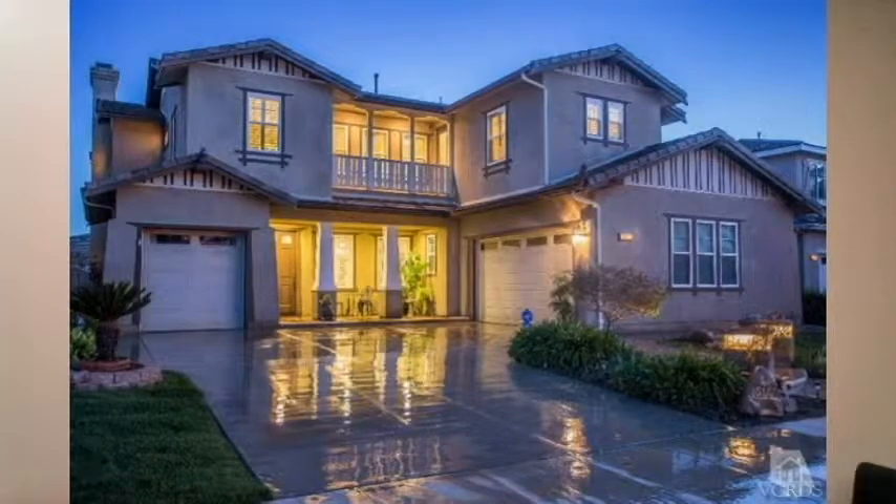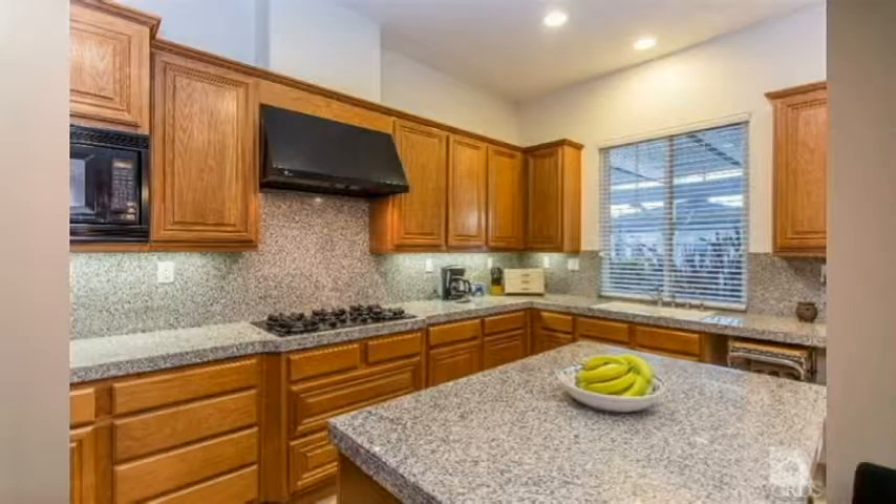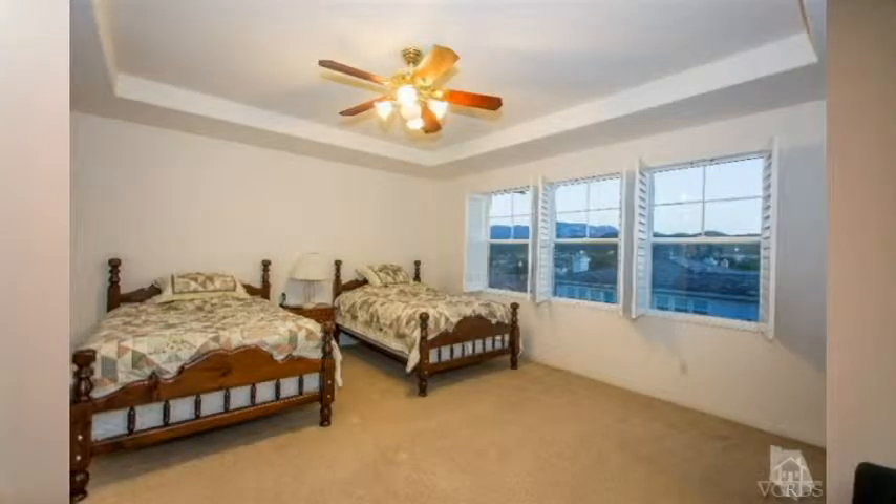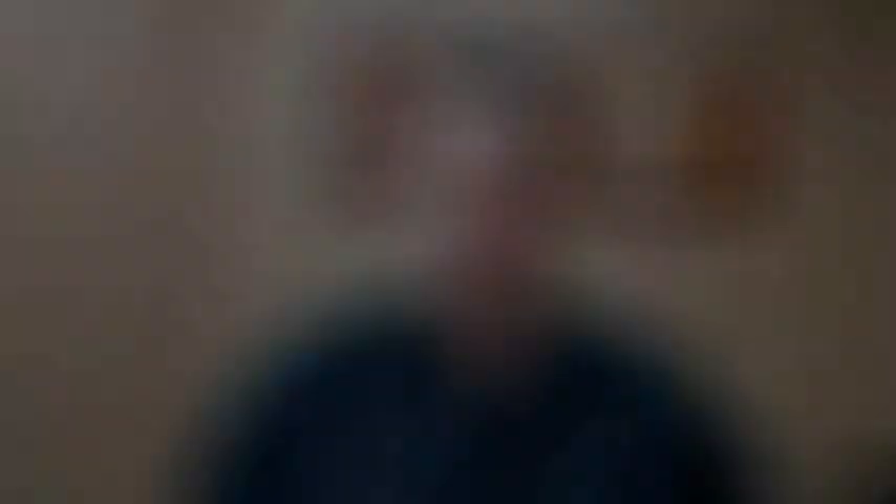Getting into the new listings: we had one on Via San Lucas in the Concerto Tract. It's a five bed, four and a half bath, almost 4,000 square feet, sitting on a 7,142 square foot lot. Currently listed at $1,099,000.